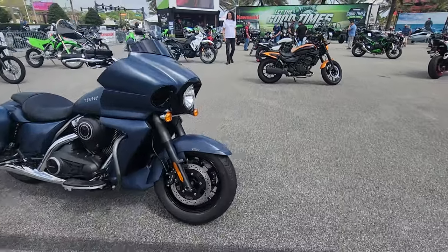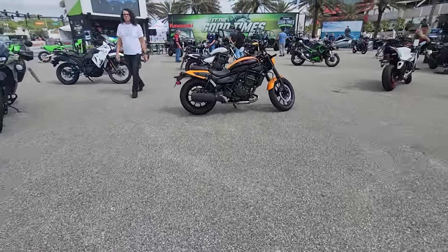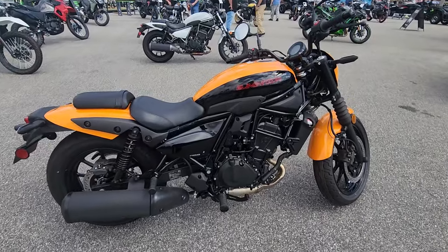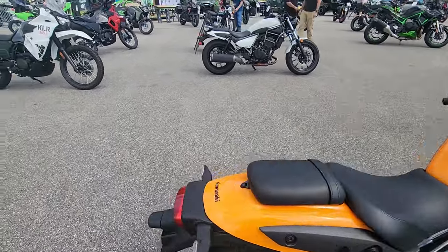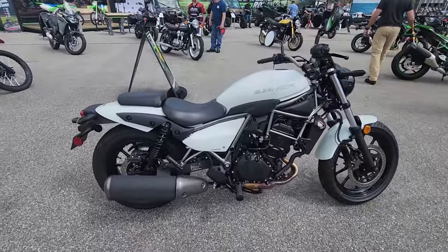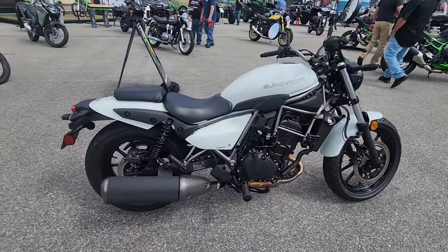Moving down the road here, we've got the Kawasaki Eliminator. I would say this is competition for the Honda Rebel. It's an entry-level sport bike, naked bike. They're 451cc's — about $6,500 to get you into one of these.